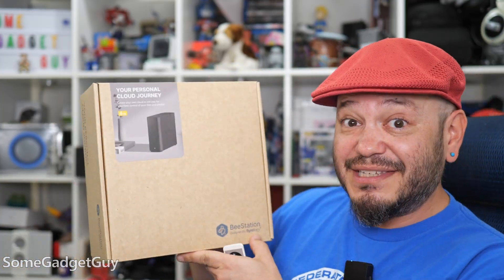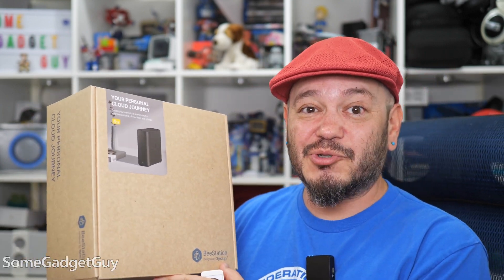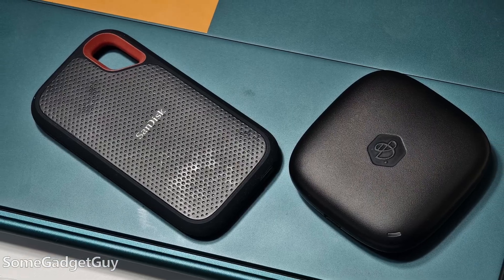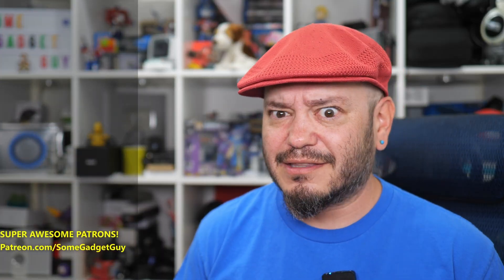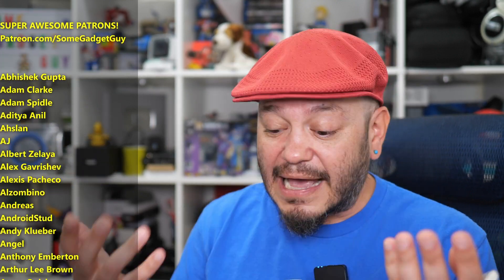We'll be following up this conversation soon as I check out the B-Station, a larger proper network-attached solution that should also make it really easy for folks to back up their important data. I know networking equipment, routers, and big hard drives aren't always the sexiest videos to watch, but I love digging into this stuff. Now more than ever, I think these are solutions a lot of consumers should be checking out and learning a bit more about.